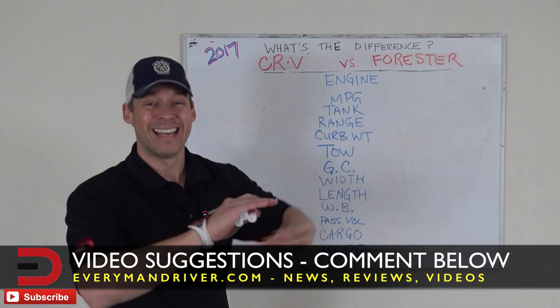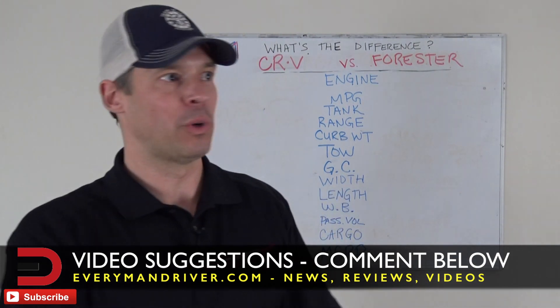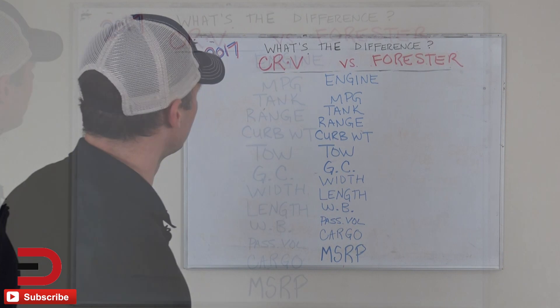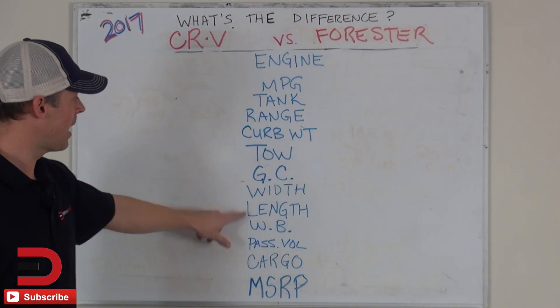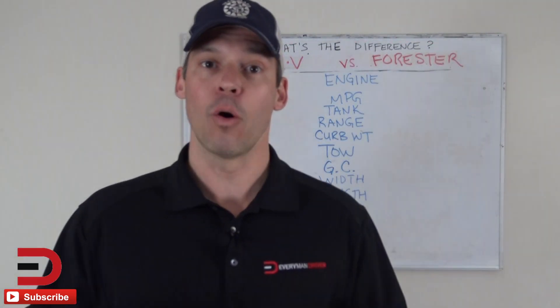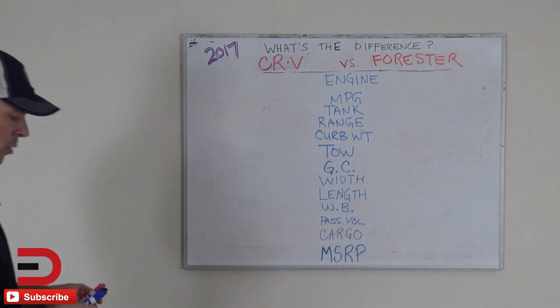I am no longer looking at trim levels — getting rid of those because every car has different trim levels, between three and seven. We're going to focus on some other points, and I've added wheelbase and in this case ground clearance. So let's go down the list and hopefully tell a story about what's the difference between the CRV and the Forester.